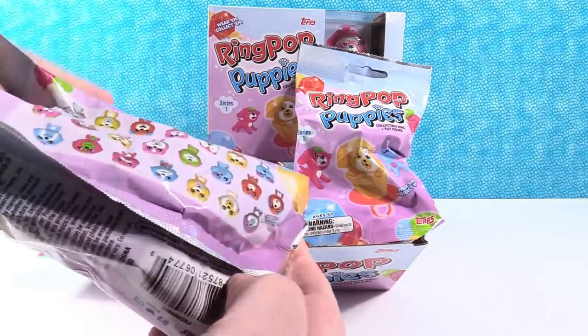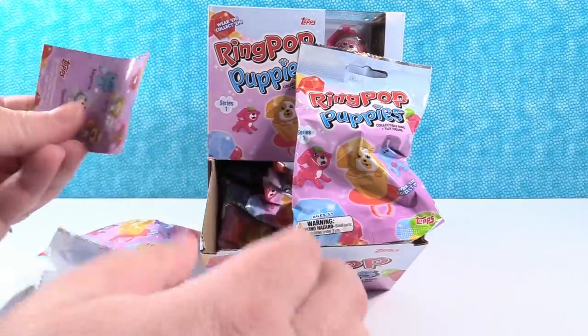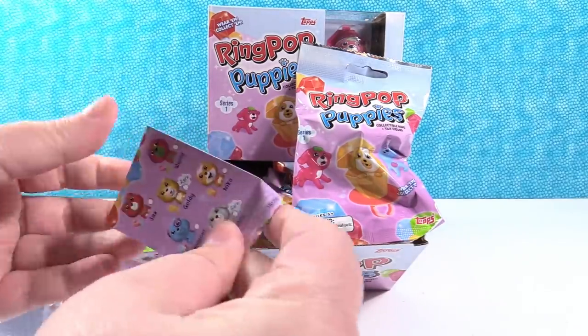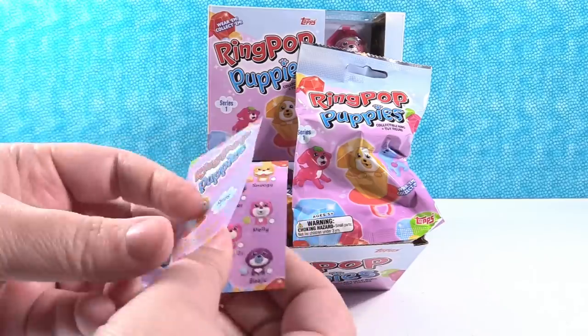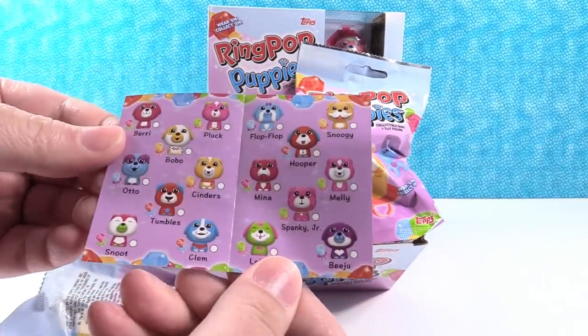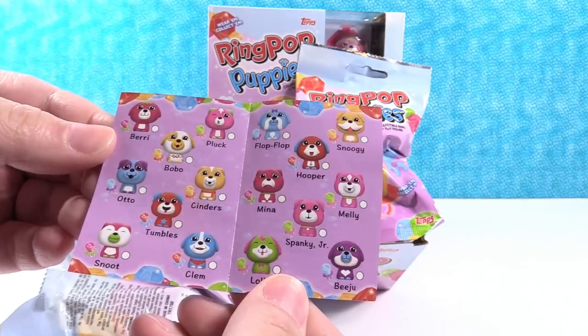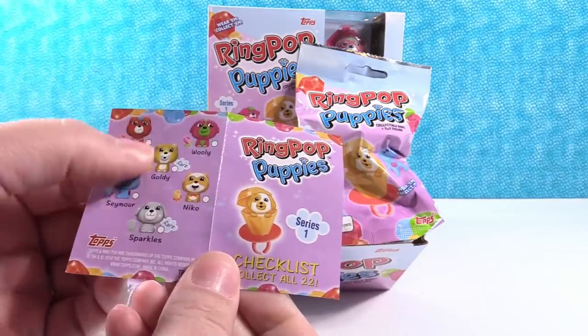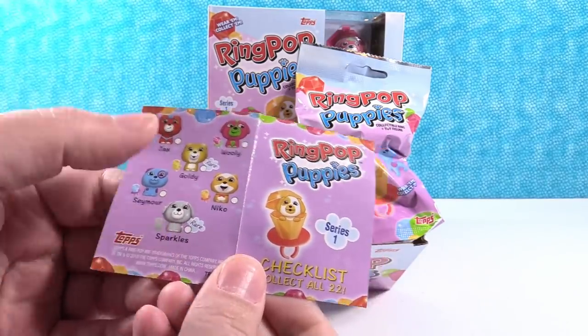These are like potato chip bags. First off we have a checklist — Series 1, here's the checklist. They do all have names, which is really cute. And there are rares — Goldie and Sparkles are rare.